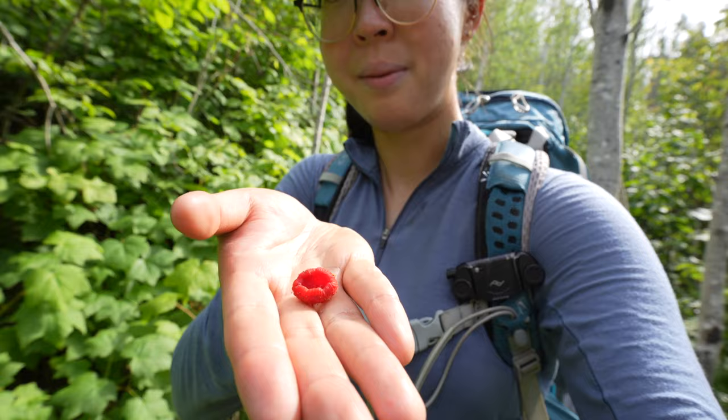This looks like a thimbleberry — and this will be evidence if it's not. Tastes good and edible! We've hit East Chickenbone Campground — it's a very small but pretty campground. We just have two miles to go until Macargo Cove. The sun is out, we have two miles to go, life is good.